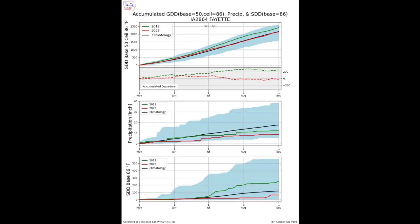The answer is temperature. I've been pulling a lot of weather data from Fayette, Iowa, which is pretty central to my territory. I've got three different graphs: the top one is GDU accumulation from mid-April to present, the middle is precipitation accumulation, and the bottom is SDD — stress degree day accumulation. I ran this data versus 2012, which was our last major drought. For my generation, 2012 is our 1988.